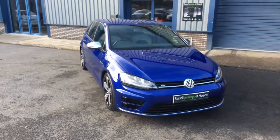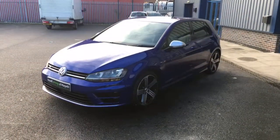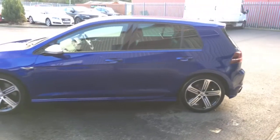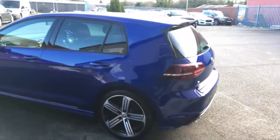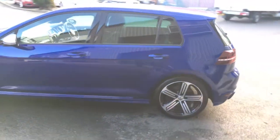Hello and welcome to the video walk around of the 2015-65 Volkswagen Golf R five-door DSG hatchback. Another Golf R for sale at Russell Jennings in Morpeth. In my opinion the best colour, lapis blue metallic, with the grey Alcantara and leather interior — a lovely combination. It's covered just over 15,000 miles by one owner.